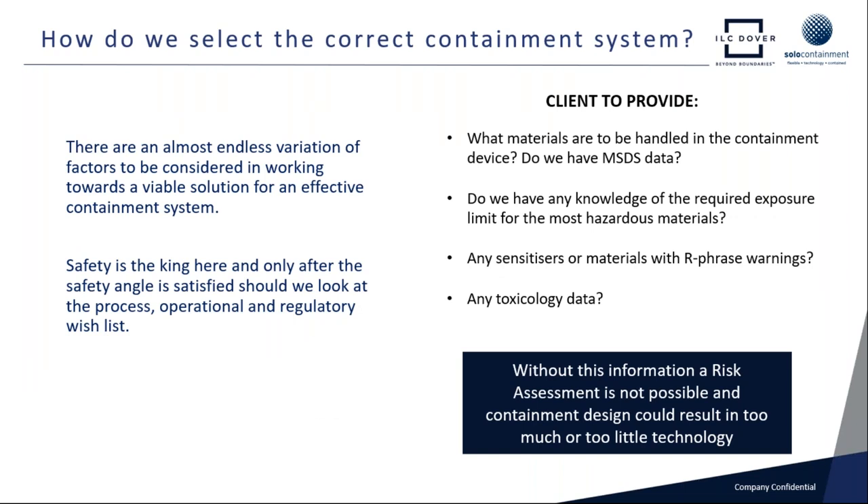So how do we select the right containment system? There are a very wide range of factors that need to be considered — powder dustiness, mass of powder, and the energy imparted. But we look to our client to provide the critical information. Safety is a key driver. We would look to our client to provide things like the operator exposure level or the containment performance target. We'd ask: do we have any MSDS data, any knowledge of the required exposure limit for the most hazardous material in use? Are there any sensitizers or materials with hazard warnings? And of course, is there any toxicology data?